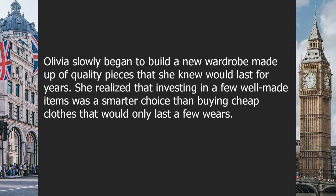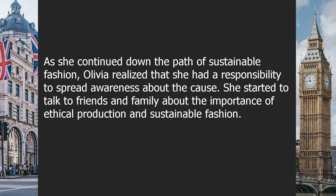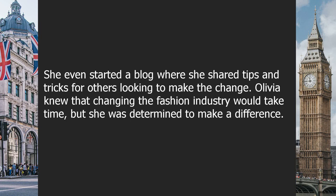Olivia slowly built a new wardrobe made up of quality pieces she knew would last for years. She realized that investing in a few well-made items was smarter than buying cheap clothes that would only last a few wears. As she continued on her sustainable fashion journey, she felt a responsibility to spread awareness. She started talking to friends and family about ethical production, and even started a blog sharing tips and tricks for others looking to make the change.